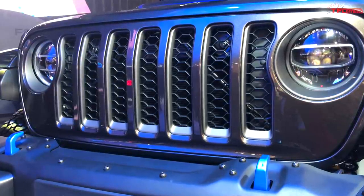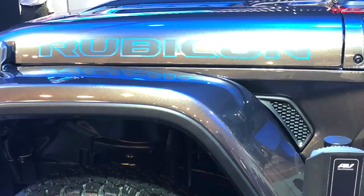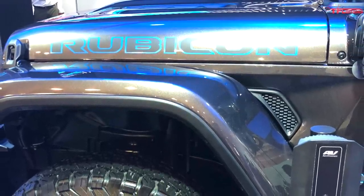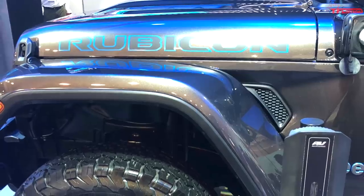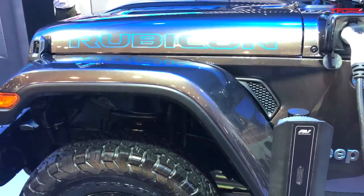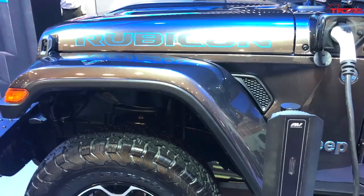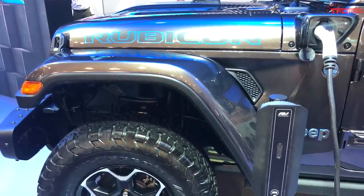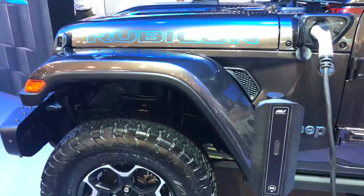In the Pacifica, this plug-in powertrain makes 260 horsepower and is rated for 33 miles of all-electric range thanks to a 16 kilowatt-hour battery pack. We don't know exactly how the Wrangler's four-wheel drive system is going to work yet either, but I would expect that it will stay mostly the same as it is today.